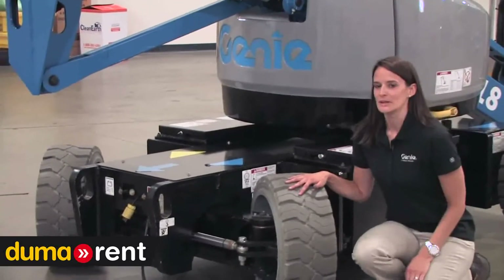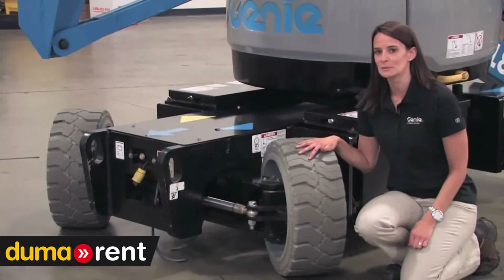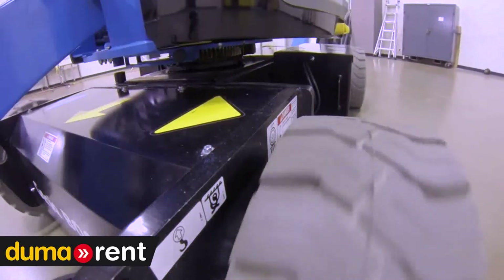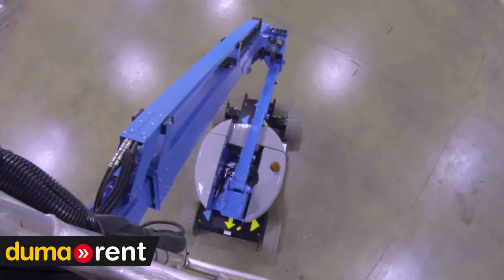The Z33 has a narrow chassis just under five feet wide and is equipped with high-angle steering to allow you to maneuver in tight situations. When the boom is elevated, there is zero tail swing. This also makes it easy to maneuver in tight spaces, even at height.